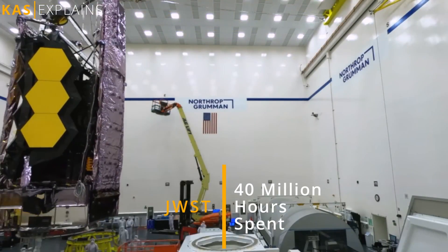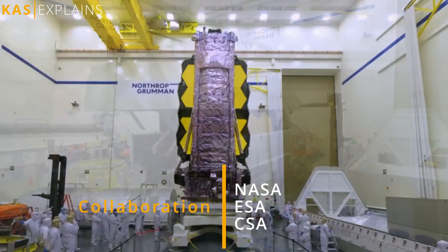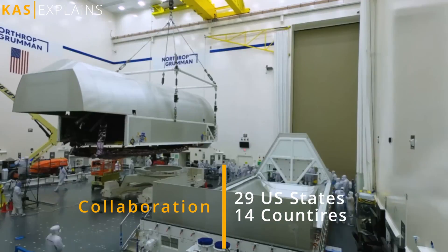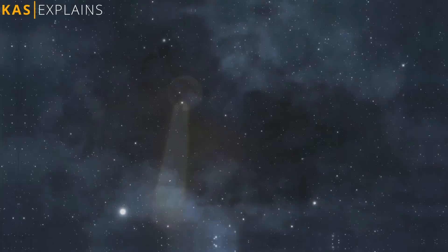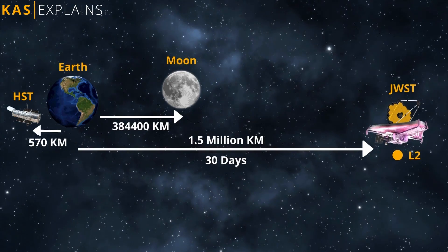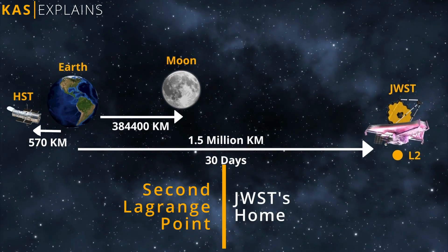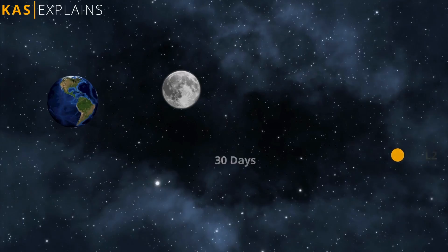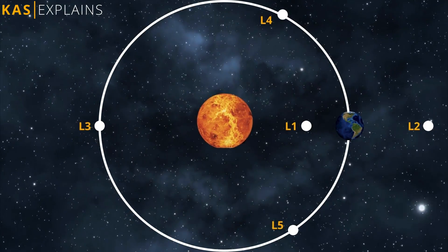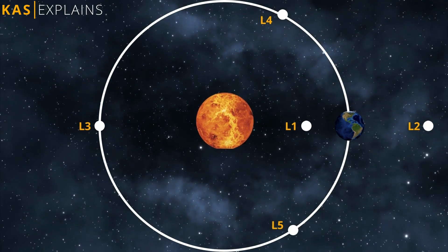About 40 million hours were spent on this impressive work of collaboration by thousands of people from 29 US states and 14 countries. The telescope took 30 days to travel 1.5 million kilometers, or approximately a million miles, to get to its home at L2 — the second Sun-Earth Lagrange point — which are positions in space where objects tend to stay put. These points can be used by spacecraft to reduce fuel consumption needed to remain in position.